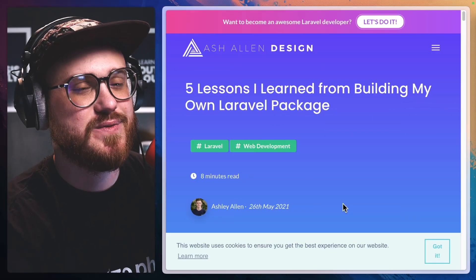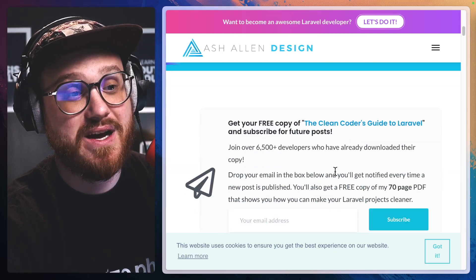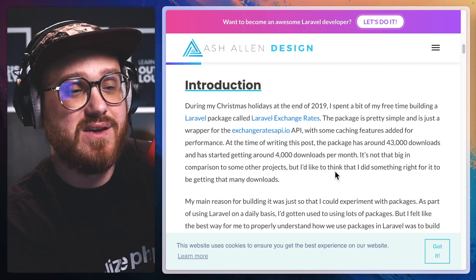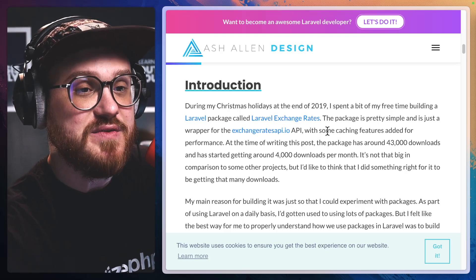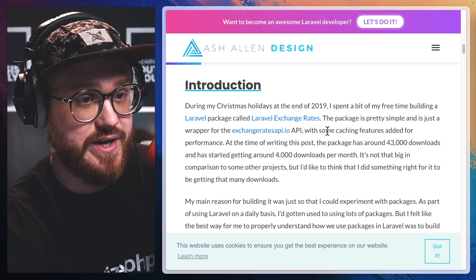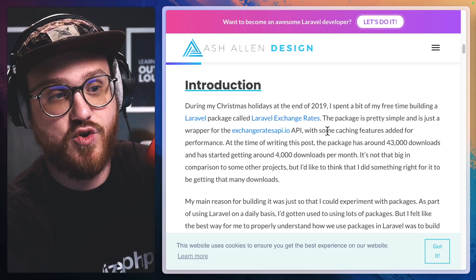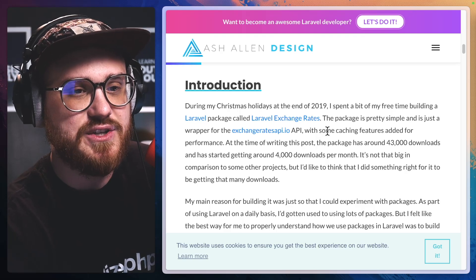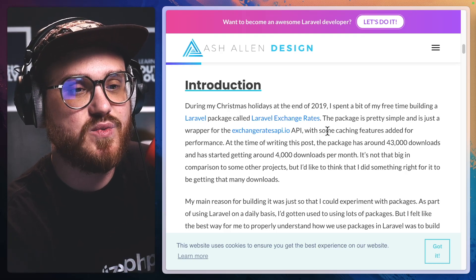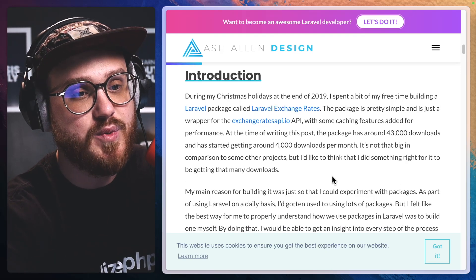Five lessons I learned from building my own Laravel package. This was written by Ash on the 26th of May, 2021. Introduction: During my Christmas holidays at the end of 2019, I spent a bit of my free time building a Laravel package called Laravel Exchange Rates. The package is pretty simple and is just a wrapper for the ExchangeRatesAPI.io API with some caching features added for performance. At the time of writing this post, the package has around 43,000 downloads and has started getting around 4,000 downloads per month.